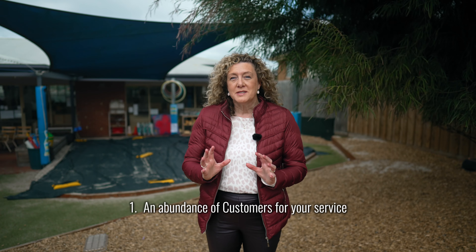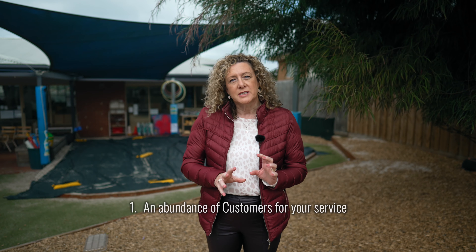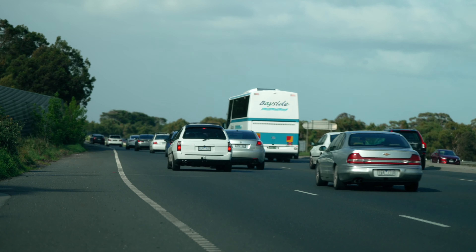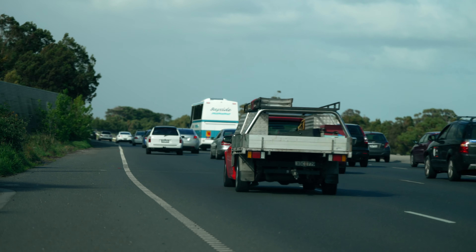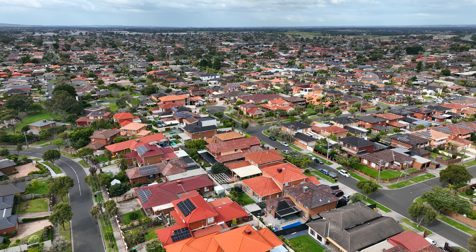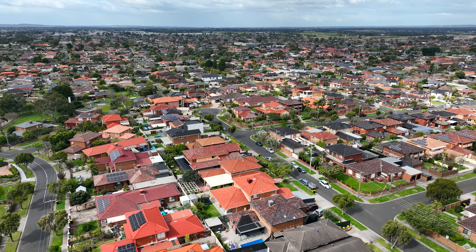Number one: an abundance of customers for your service. In this niche pocket of Clarinda, Oakley South, within the borders of Warragal Road, Dingley Bypass, Wester Road and Centre Road, there are 1,623 children aged 0 to 5 years. It's not a huge area but there are a lot of children. Use your expertise and experience to attract them to your service.